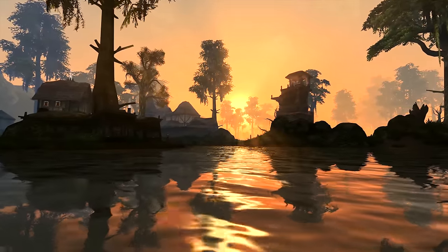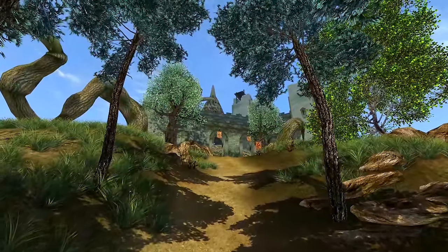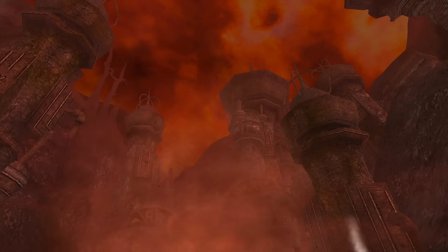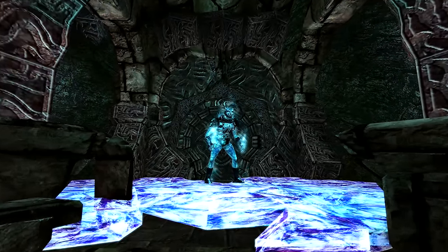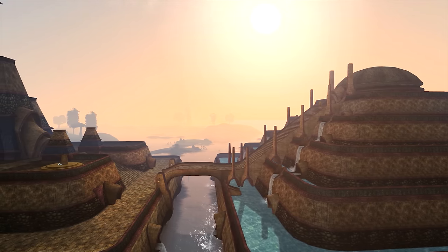Welcome back to The Elder Scrolls 3 Morrowind. My name is Camel and today we're going to be taking a look at the 10 most hidden unique items in Morrowind. By most hidden, I mean items that most players would likely never find during a normal playthrough and would never know they existed without watching a video like this or reading about it online.